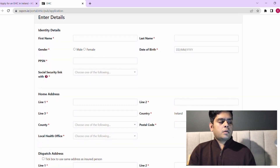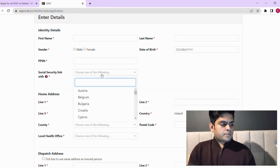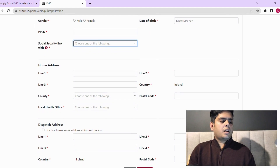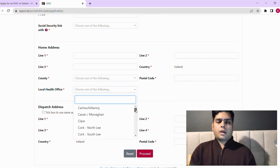After entering your address, select the local office corresponding to your county — whichever is relevant to you — and then just proceed to submit online.